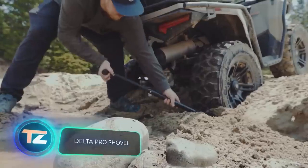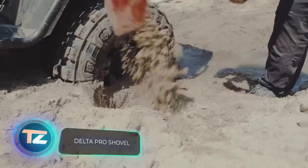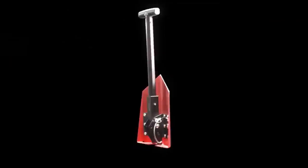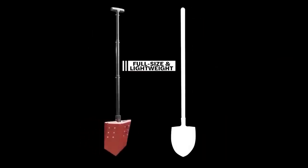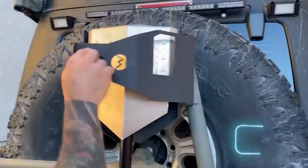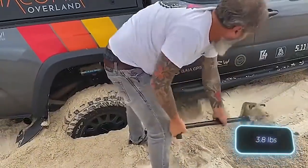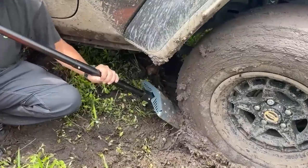Next up in our lineup is the Delta Pro Shovel. Crafted from aircraft-grade aluminum, it's marketed as the king of versatility. This tool offers three different settings to adjust the shovel's length, and it can also serve as a hoe. When it's time to move, it conveniently folds up to a mere 61 centimeters in length, with a weight of 1.7 kilograms. However, its cost is quite substantial at $350.